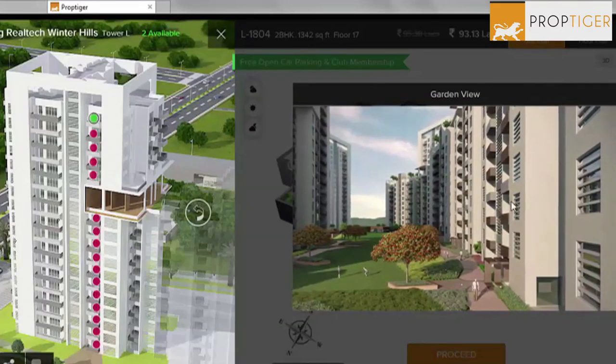Once you've shortlisted a few homes, start negotiating — and that's where the broker's role is very important. The broker understands what price can be negotiated and how much can be brought down. Talk to two to three brokers, understand their offerings, and then go for the final offer and negotiation. To summarize: first look at your budget, then look at the location.